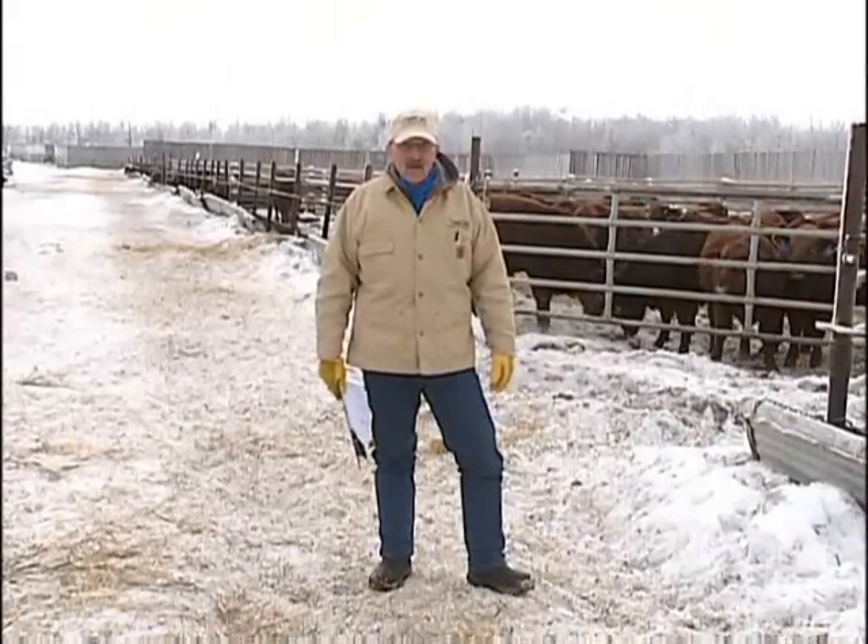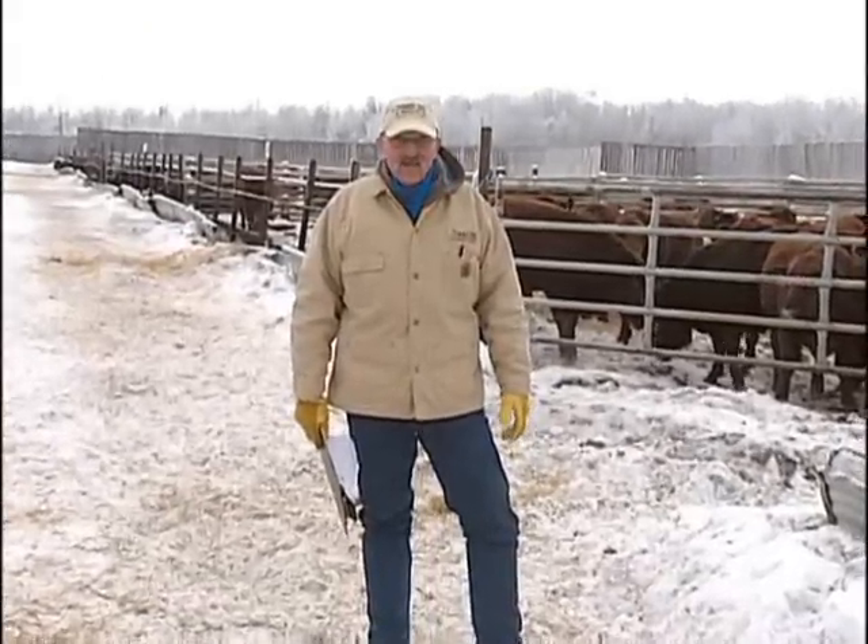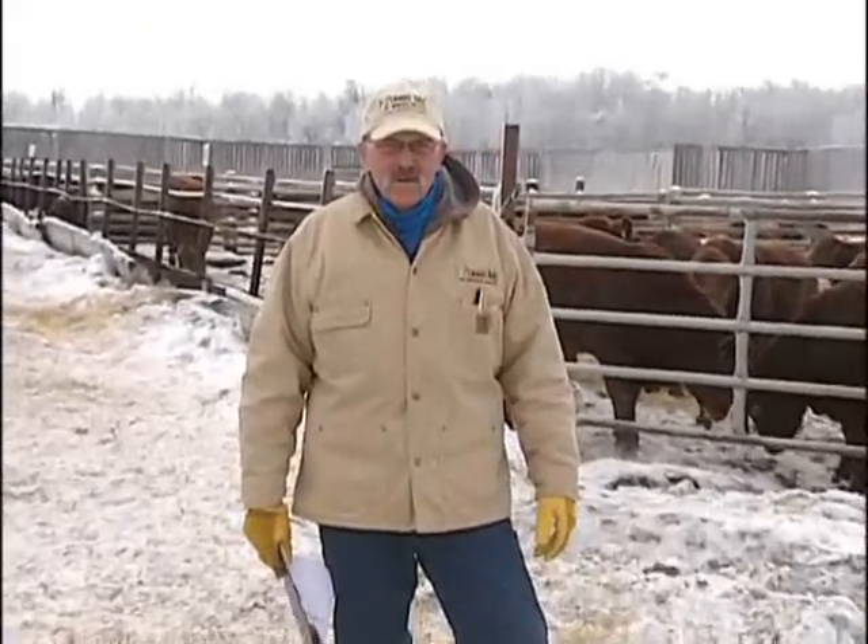We've got a pretty darn good morning here in Alberta. A little wind — we hope that doesn't bother us. But we're going to run all these bulls up the alley for you, pen by pen, and give you a good look.